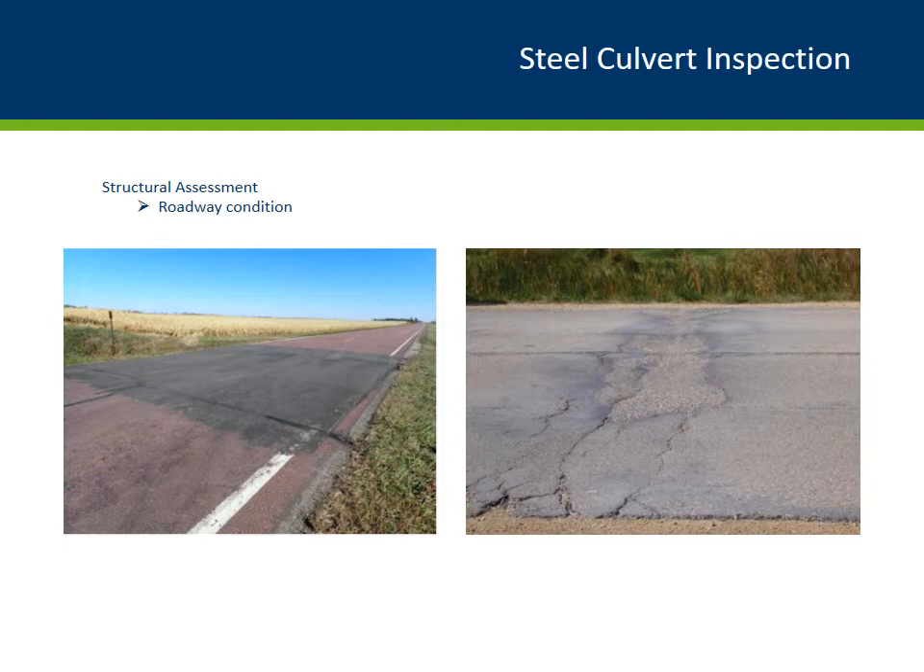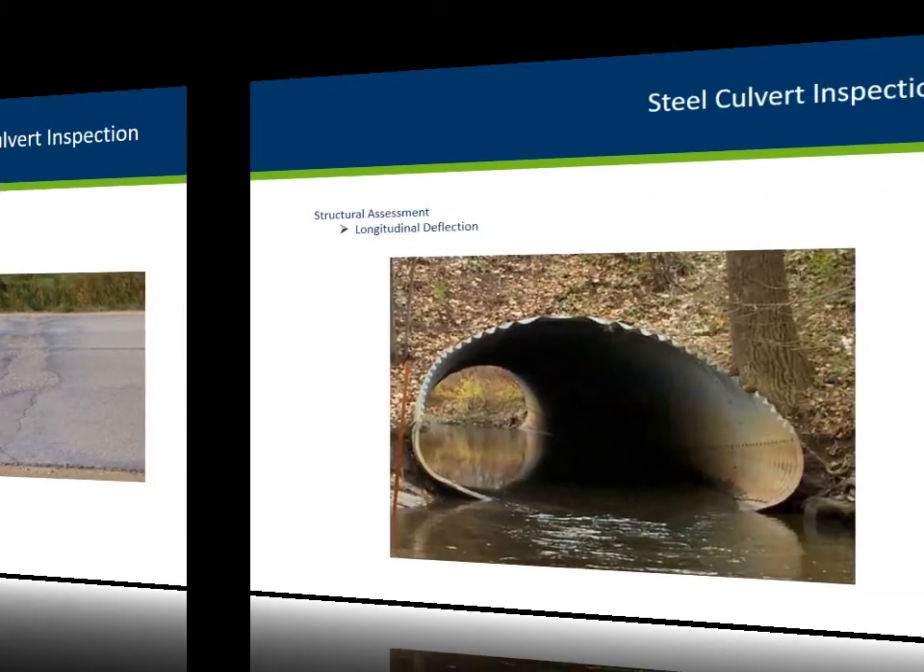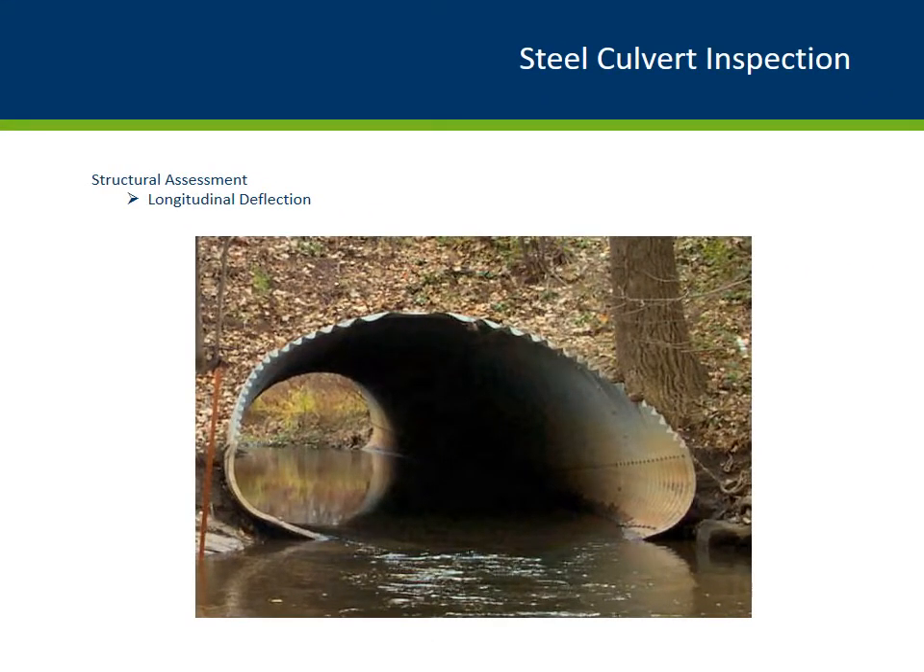Another item an inspector should look at is the longitudinal deflection along the barrel. Here is a settling pipe arch culvert. When you look down the culvert barrel, the bolted seams can provide a visual guide for spotting settlement or sag. If you walk through the culvert and notice that the water is deeper near the centerline of the roadway, that is another good clue. This culvert had about a one-foot settlement near the center. This sagging can lead to erosion at the upstream end and piping around the outside of the culvert, creating soil support issues resulting in further sagging, deformation, and structural issues.